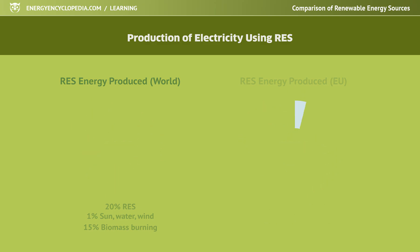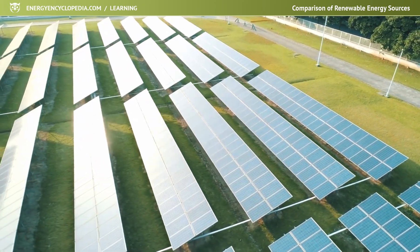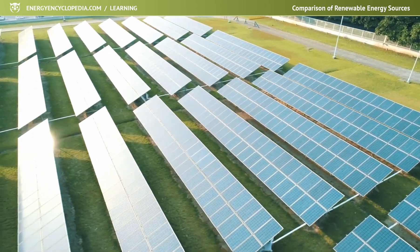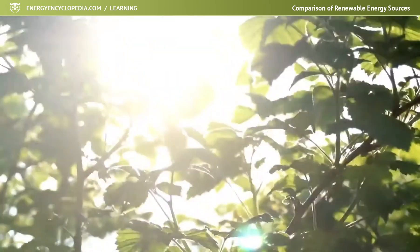A big advantage of renewable energy sources compared to non-renewable sources is their easy availability. The sun shines on the earth continuously, and its rays are available during the day practically all year round.